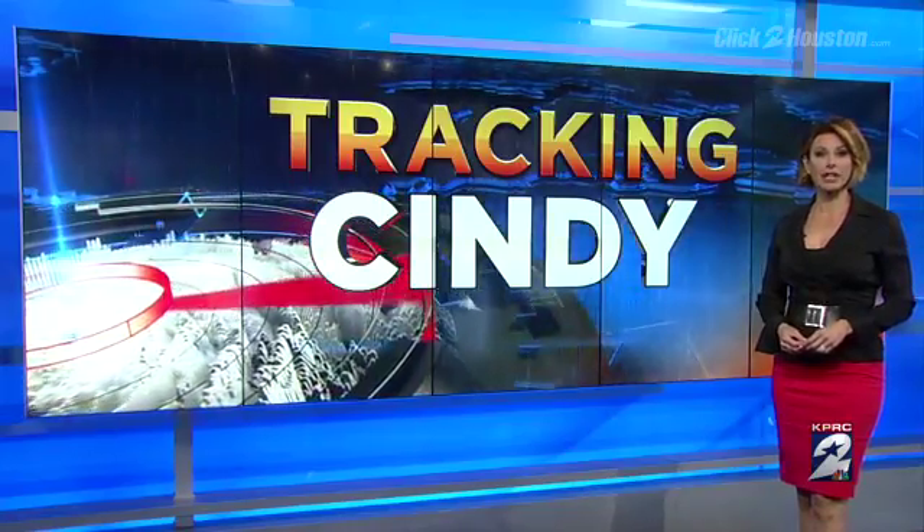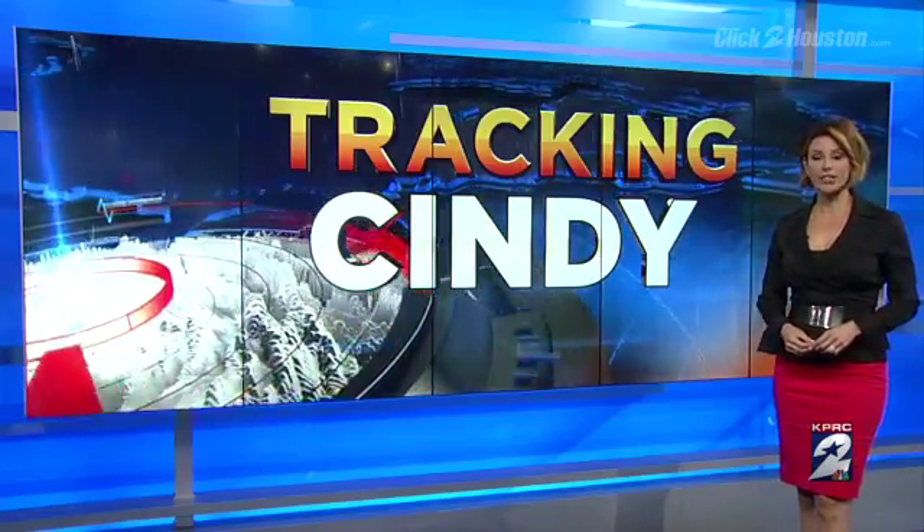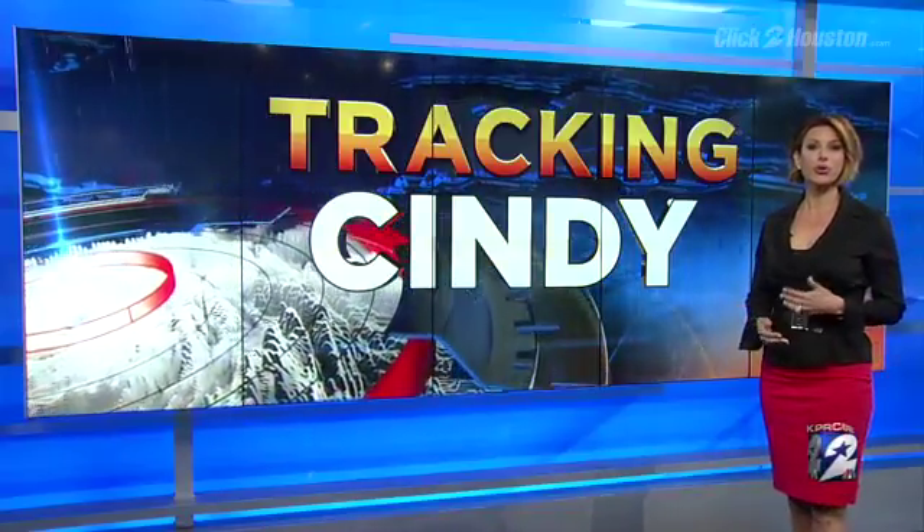And we move on to Channel 2's Sophia Beausoleil, who's tracking the storm for us in Galveston. Sophia, the last time we saw you, the wind and the rain had picked up. How are things now?